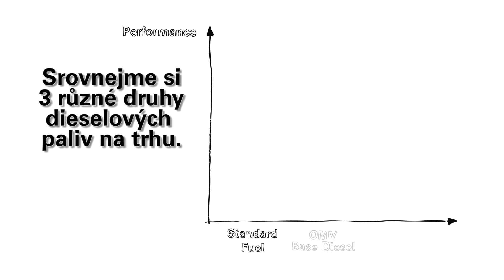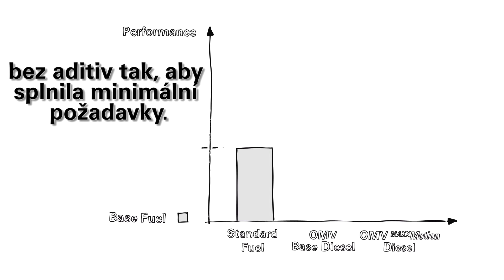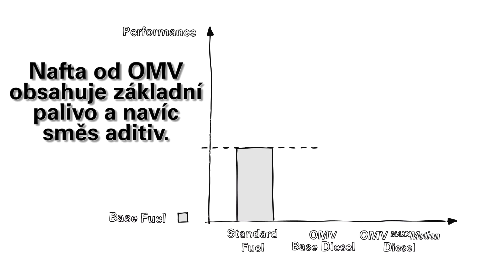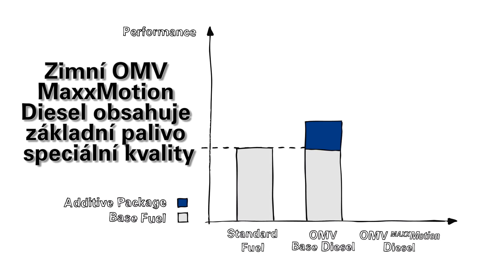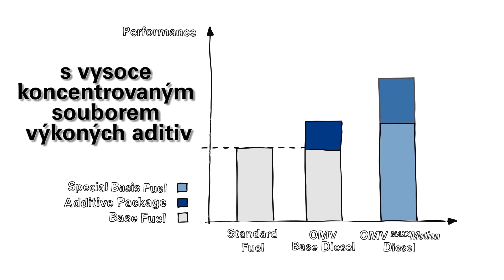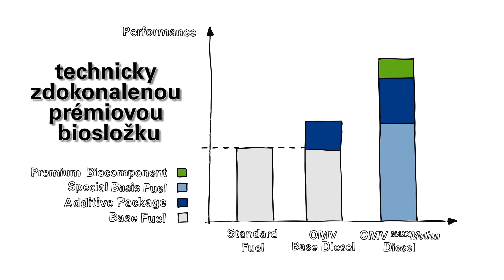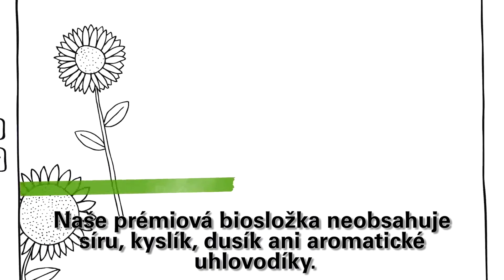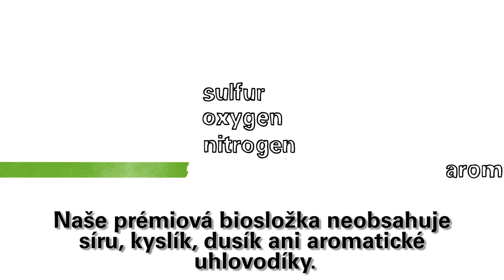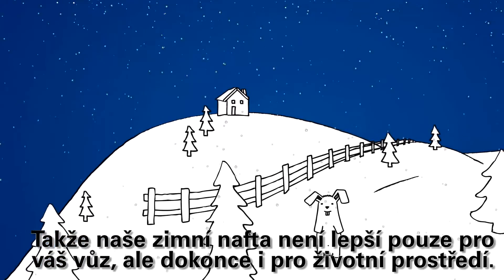Third: think environmentally — the premium bio component. We are comparing three different diesel fuel types on the market. Standard fuel consists of a base fuel without additives. OMV brand fuels consist of a base fuel with extra additive packages. OMV Max Motion Winter Diesel is comprised of a special quality base fuel with a highly concentrated additive performance package. In addition, it contains a technically improved premium bio component with a hydrotreated vegetable oil basis. Our premium bio component is free of sulfur, oxygen, nitrogen, and aromatics.